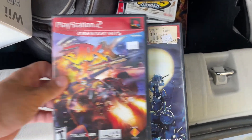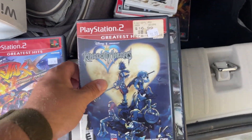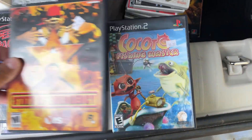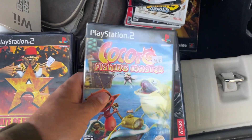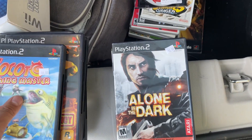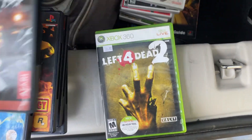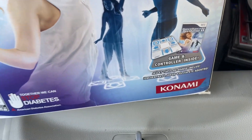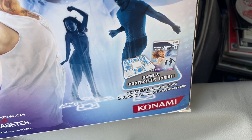And we got Jack X, Kingdom Hearts, Speed Racer, State of Emergency, Cocoto Fishing, Alone in the Dark, and Left 4 Dead 2. We also got this complete Wii dance pad with Dance Dance Revolution 2.